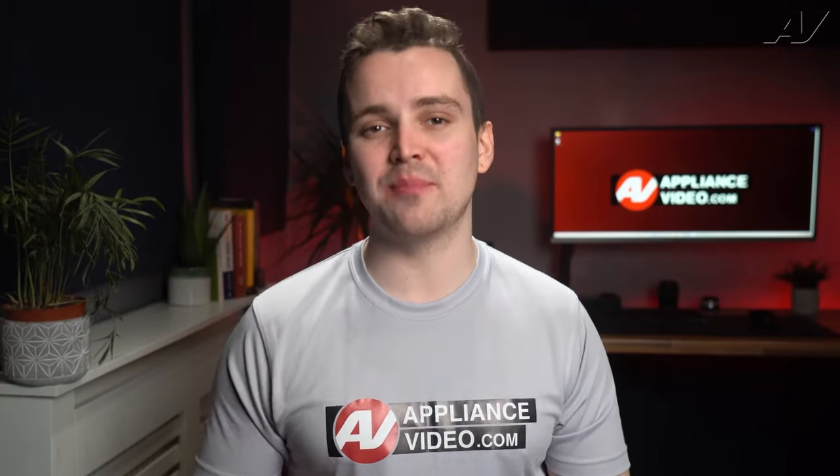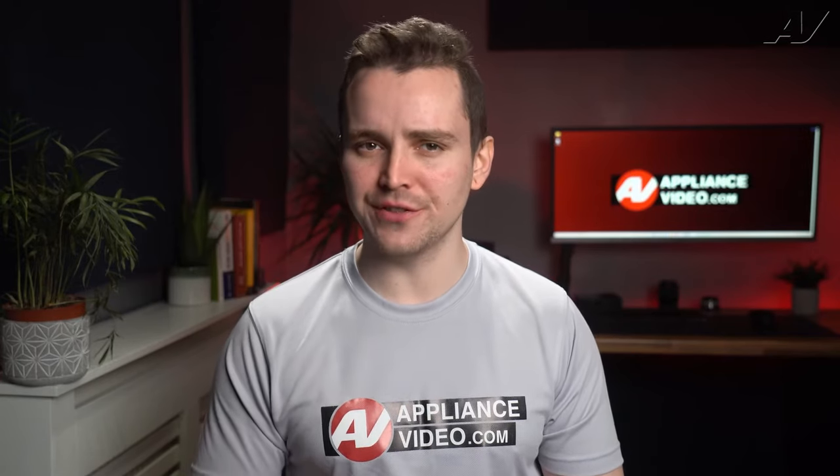Welcome back to another tech tip by Appliance Video. Today we will take a look at why you have unknown stains on your clothing after washing them.